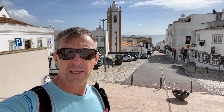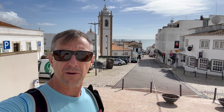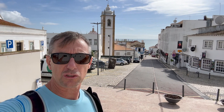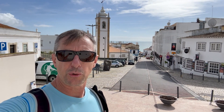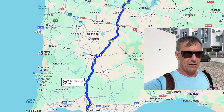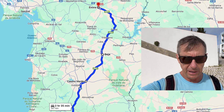It's our last day here in Albufeira. We're just doing a last walk around the old town. It's a beautiful sunny day after several days of rain and stormy weather, with a lot more tourists in town now. From here we're heading north to Évora in the Alentejo region of Portugal.